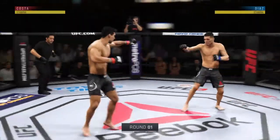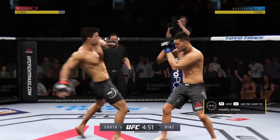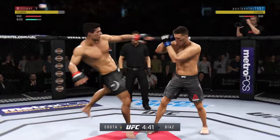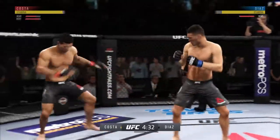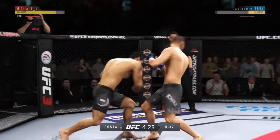Round three is underway. Going orthodox now. Opens with the left hand and lands flush. They've made all the right reads here tonight, and there's another one. Beautiful read on the leg strike as he catches it and then returns fire with a punch of his own. So they have got the timing down here at this point.